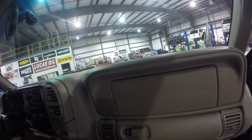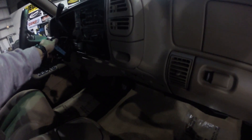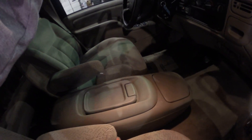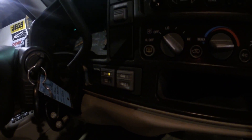This vehicle comes — which is very rare — with both remotes and both keys. Cranks right on up. You've got all your books and manuals in here, all your air and everything works exactly as it should. Very clean center console, no wear and tear on the driver's seat whatsoever. Full wheel drive.